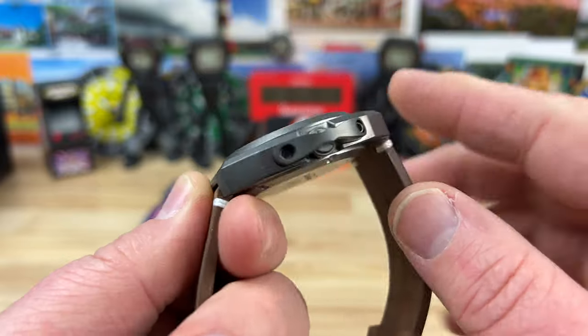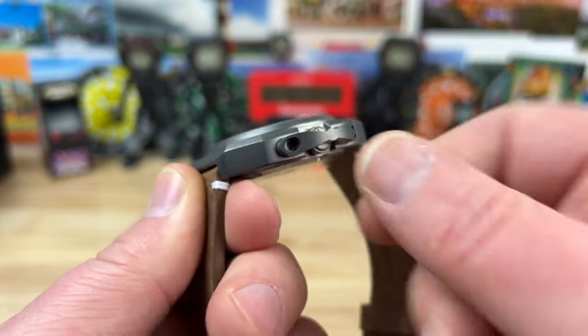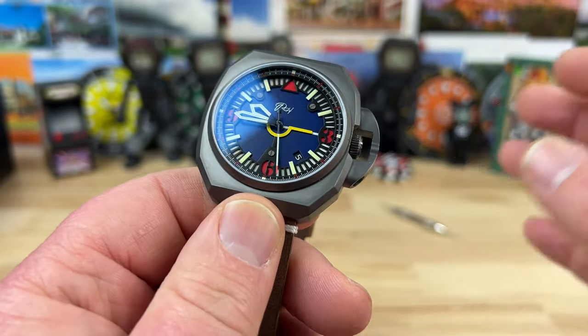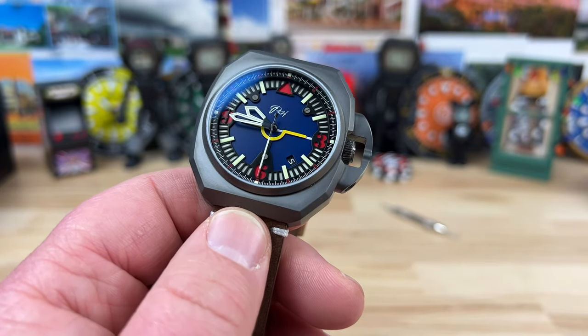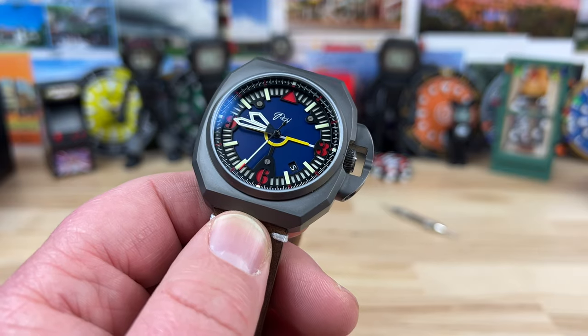The crown is kind of protected in here in this cage — it almost has like a propeller look to it. This cage doesn't move, and it's definitely in your way for the crown, so operating the crown — there's no way around it — this is not easy. But it's worth it because I love wearing this watch.